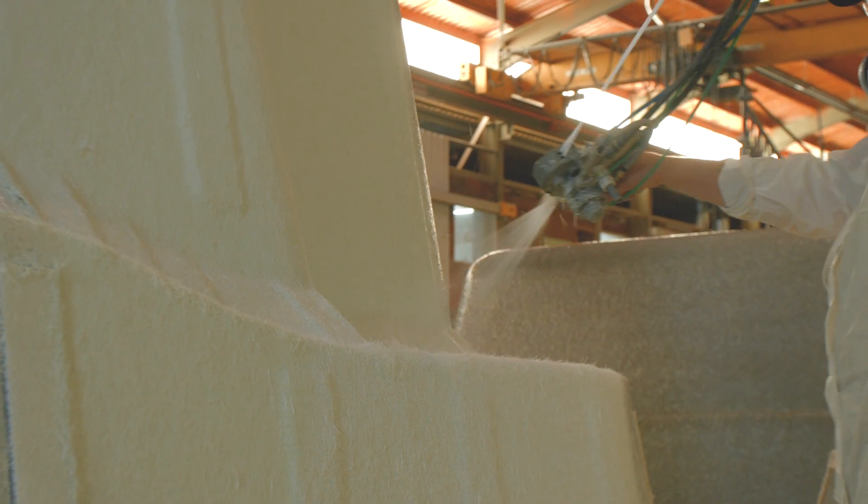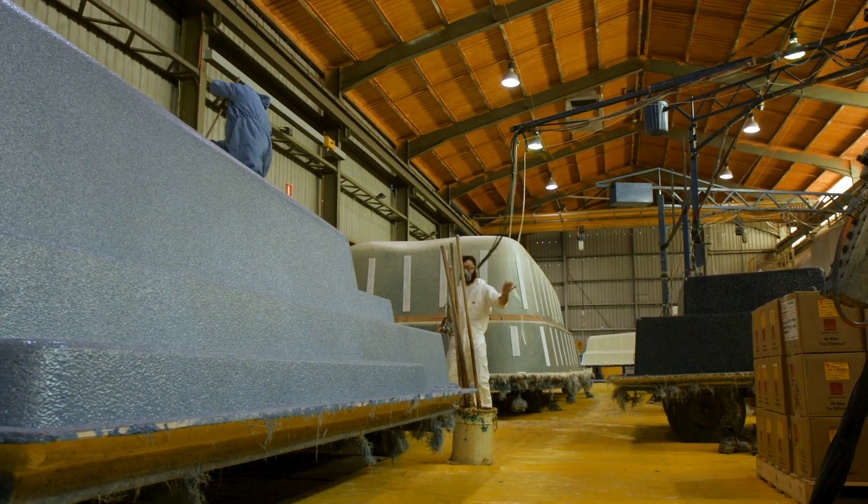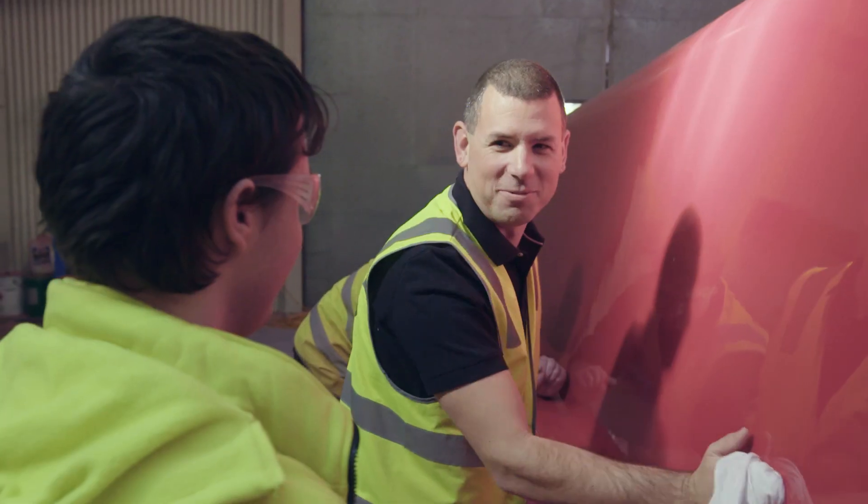Our team is very experienced — they're all trained, cross-trained in each and every aspect of the pool. We have an incredibly loyal team, with members who have been working with us for over 30 years. We always treat them with dignity and respect, and they pay that back to us in spades.